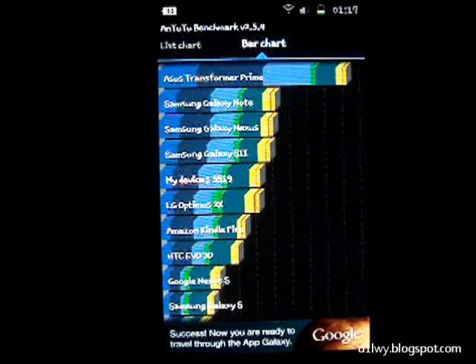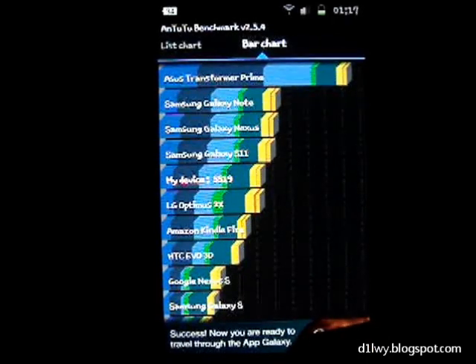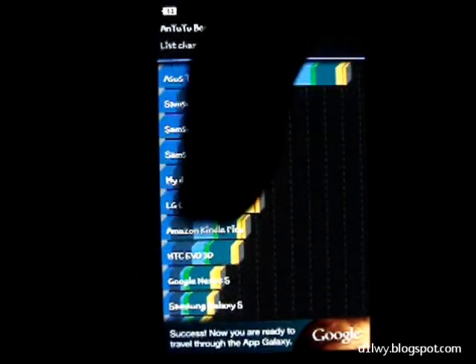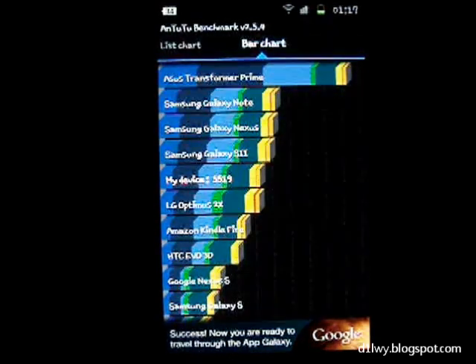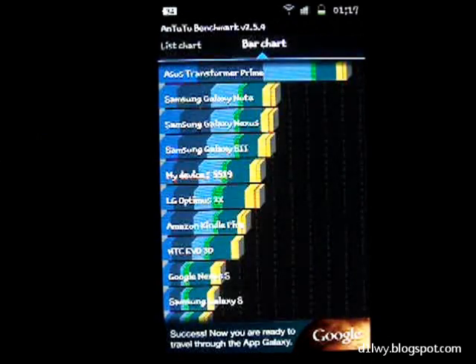This is the benchmark test for the Samsung Galaxy S2 — quite high, not bad. This is quite a good phone. So here's the benchmark test for the S2. Consider subscribing to my channel, like the video, comment on this video, and I'll be back with more videos. See you next time, goodbye.